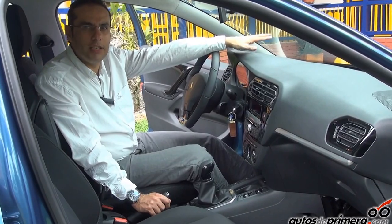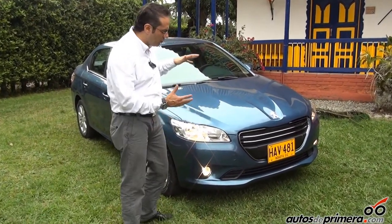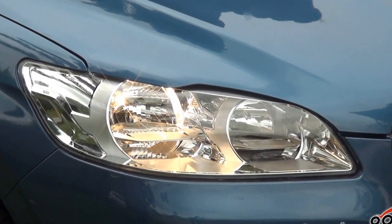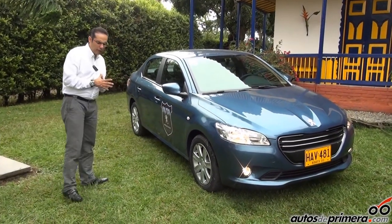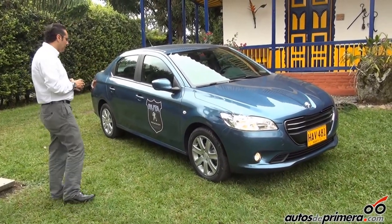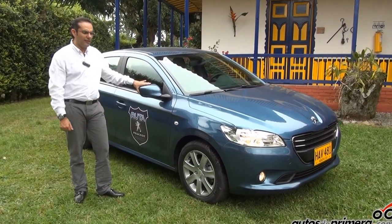Vamos a poner todos nuestros esfuerzos para que la gente en Colombia pueda acceder a un sedán europeo a un precio competitivo. En la parte frontal encontramos un diseño inspirado en el concept car SR1 de Peugeot, con una gran toma de aire y unos faros diseñados para que la marca sea más internacional. Todos los tonos de pintura son anticorrosivos con cataforesis, un proceso que evita la oxidación, especialmente en países tropicales como Colombia. Espero les haya gustado este nuevo Peugeot 301, que viene a romper el mercado en el segmento sedán medio.